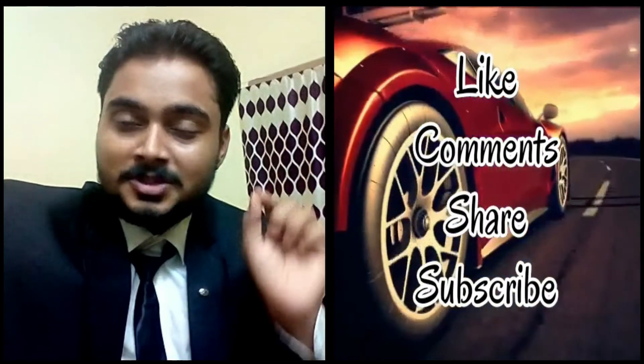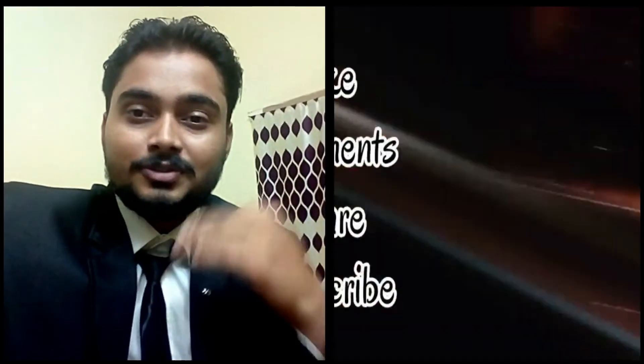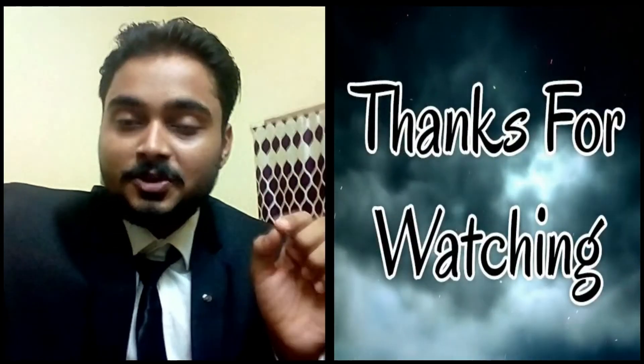If you like this video, please press the like button and subscribe to our channel, and don't forget to hit the bell icon so you get notifications directly. Thanks for watching and we'll meet soon in the next video. Love you.